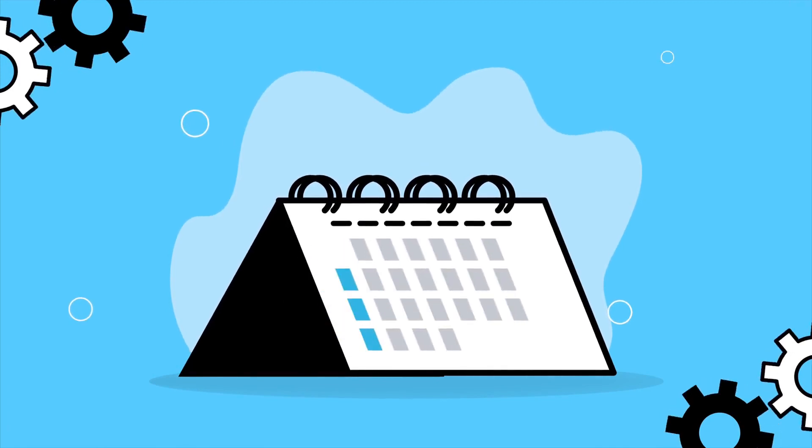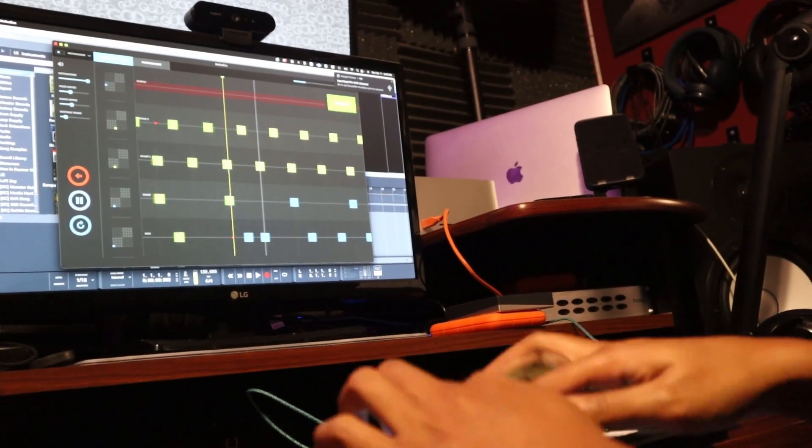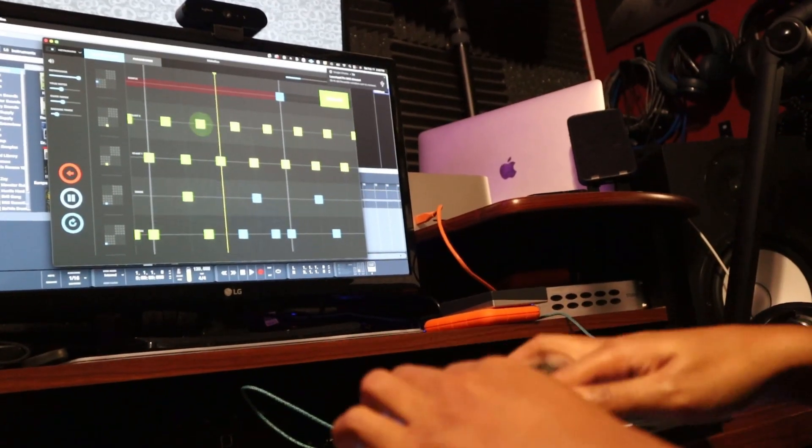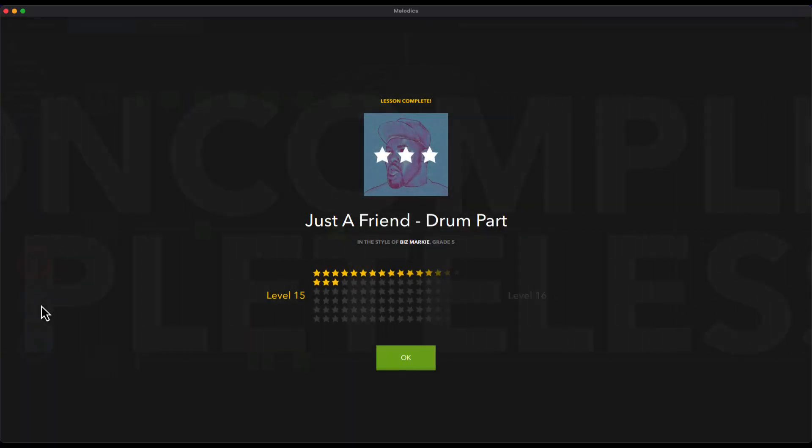Three weeks in, I almost unlocked all of the trophies. With some exploration, I knew exactly what I had to do to get them. I had been practicing every day — most days longer than the minimum of five minutes. I saw noticeable improvements in my rhythm, timing, and endurance. When I say endurance, I mean torturous anxiety-ridden endurance — the moment I thought about messing up, I messed up. I hit the restart button and started from the beginning again. I was going for three stars on everything in the guided path, and I was nowhere near close.